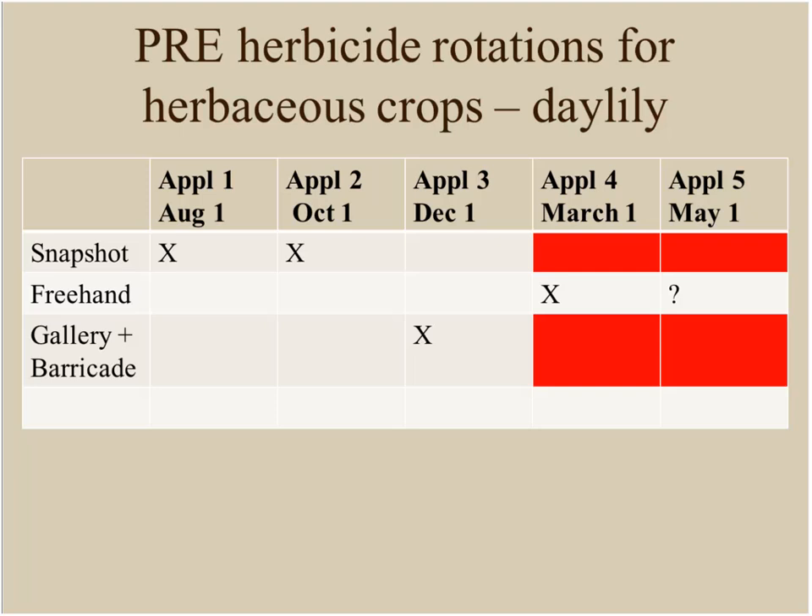Back to daylilies — a question came in about whether Gemini causes damage. No damage has been seen in experiments. Gemini has the same active ingredients as Gallery plus Barricade, which have been widely used on daylilies for years. The only caveat: if you apply a spray application right when new flower bud stalks are emerging, you could deform some of those stalks, but otherwise no problems.